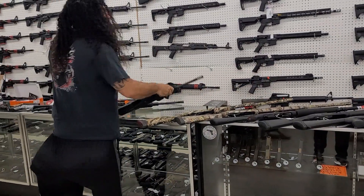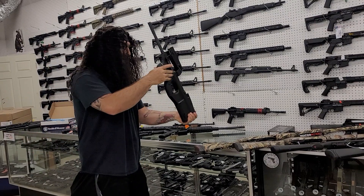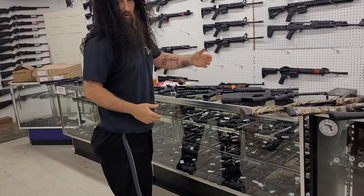Hey guys, I got a PS90 here. I have no idea how I have a PS90 in stock, but I have one here for $1,660. Get down here and get you two of them — maybe three — whatever your wife or girlfriend will let you get.